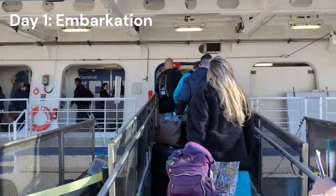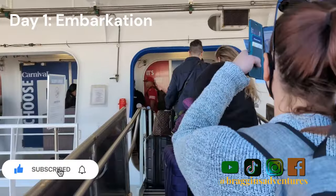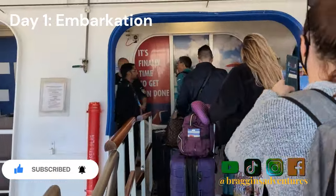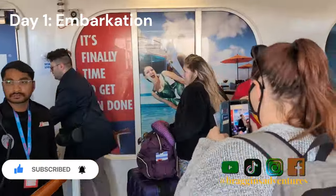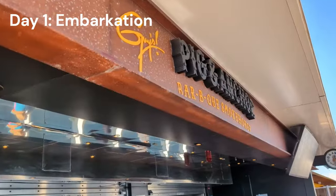If you haven't already, please make sure you're subscribed to the channel with that notification bell clicked, and come join us on social media at Braggons Adventures on TikTok, Instagram, and Facebook. After the muster drill, the first thing we headed to was the Pig and Anchor.